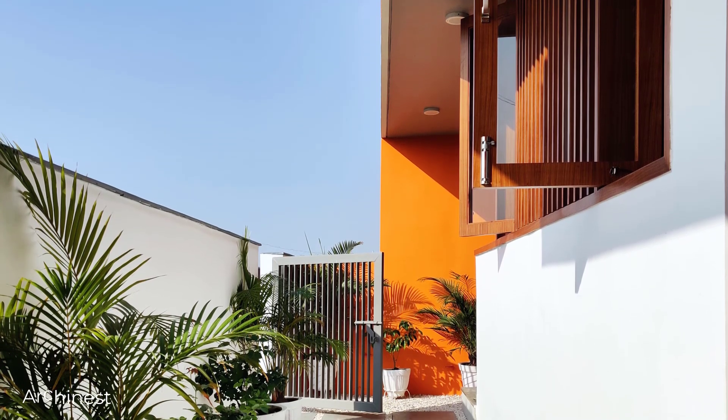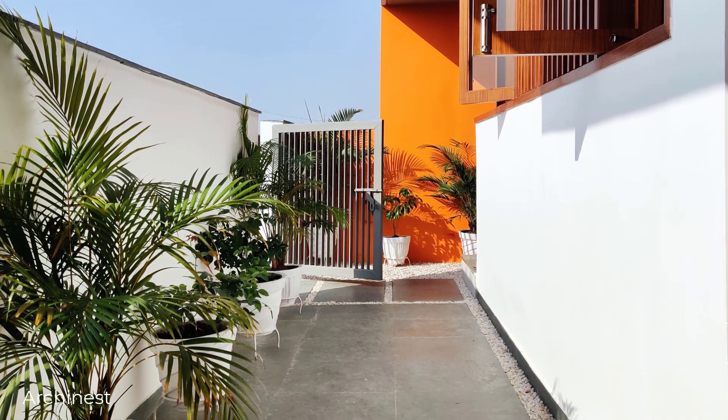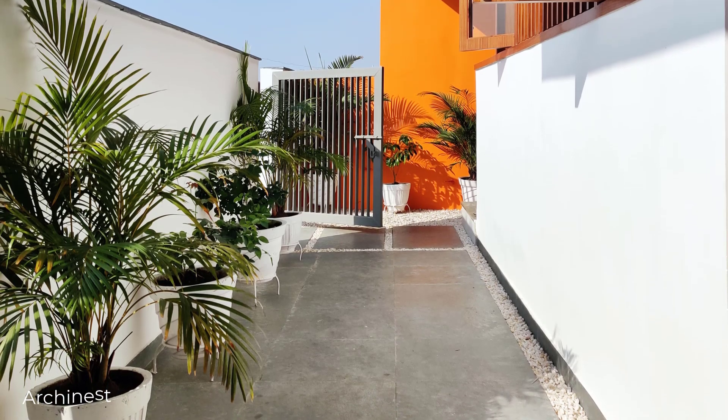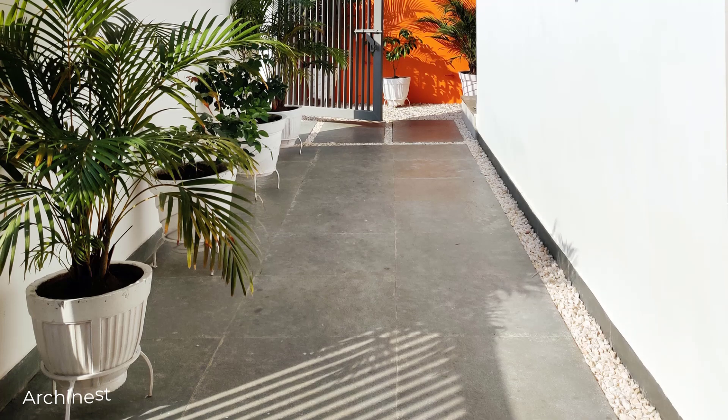With a clever concept of adding and subtracting volumes and blending natural elements, this house is a prime example of how architecture can create comfort and connectivity, even in challenging conditions.